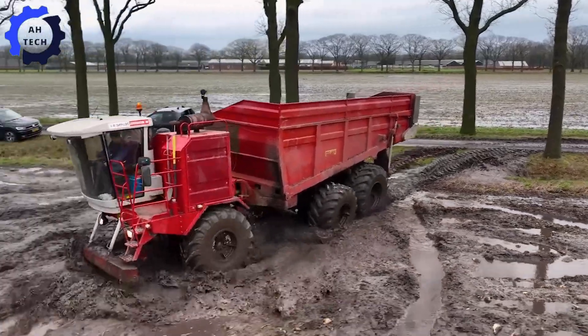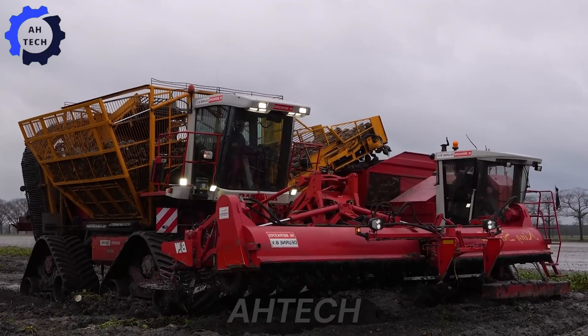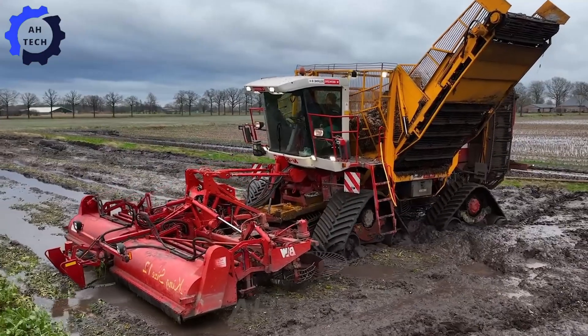This is agriculture technology at its most extreme — efficient, unstoppable, and seriously fun to watch. Who knew harvesting sugar beets could feel like a high-stakes adventure?